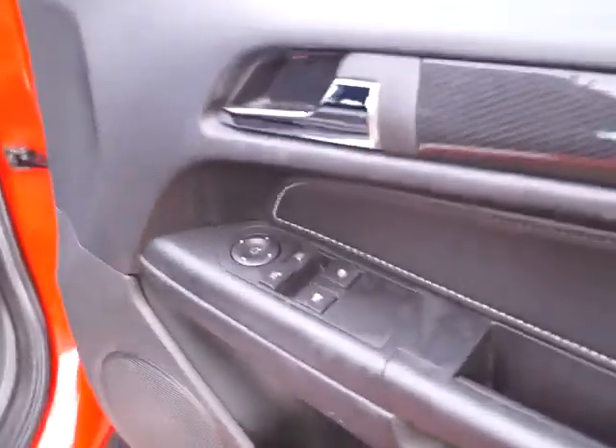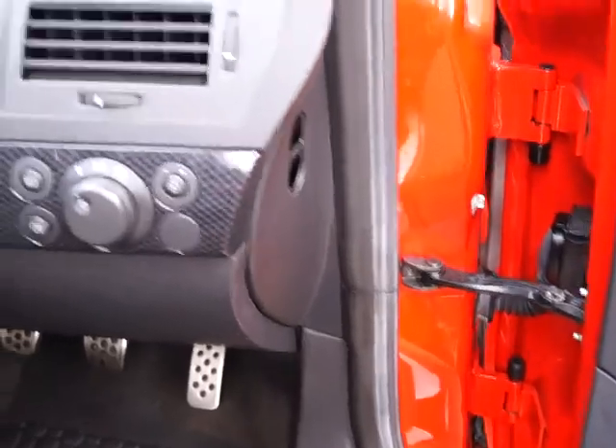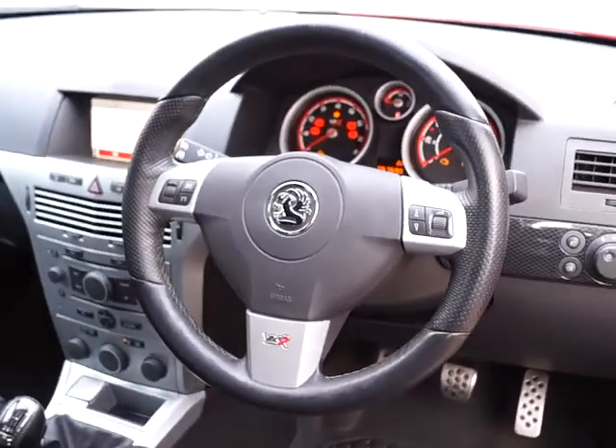Coming to the side of the car we have tinted rear windows, and into the driving compartment on the door we have electric front windows and also mirrors. There are the lighting controls, and on the steering wheel you can see the full audio controls.